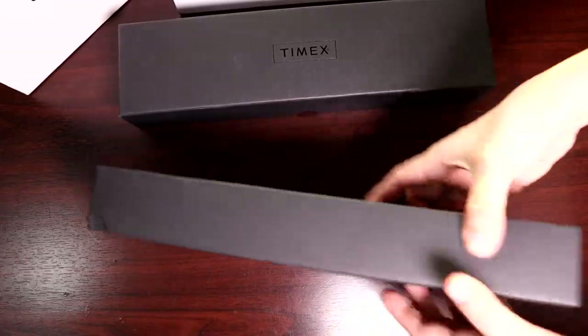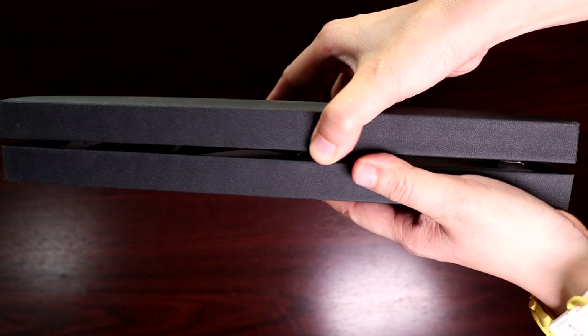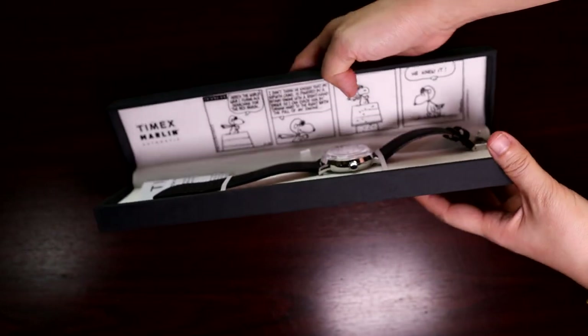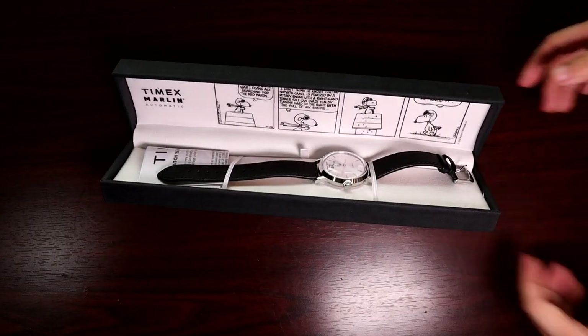Timex is an iconic watch brand that needs no introduction. I recently picked up one of their Marlin models and I'd like to share more about it with you guys. This is one of the various Timex Marlin models released in conjunction with the 70th anniversary of the Peanuts cartoons — another icon of the mid-20th century — featuring the beloved comic book characters of Charlie Brown, Snoopy, and others. As a longtime Peanuts fan and also as a casual watch enthusiast, picking up the Timex Marlin x Snoopy watch was a dream come true for me.